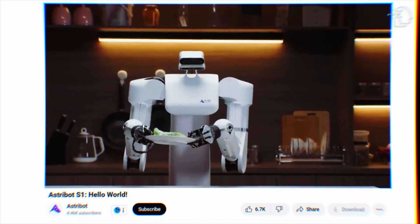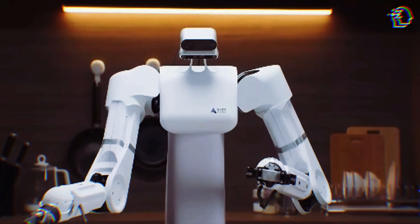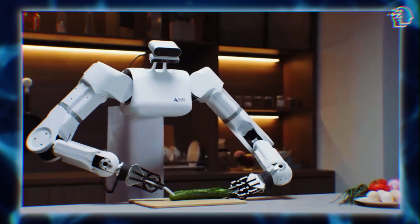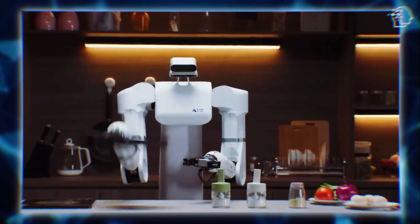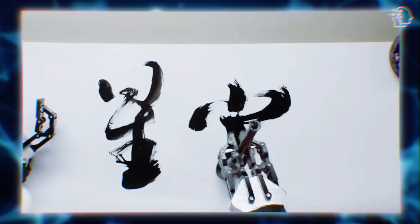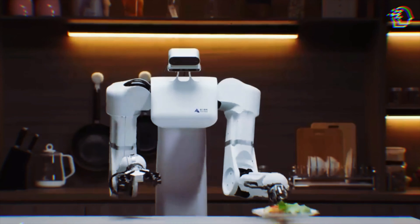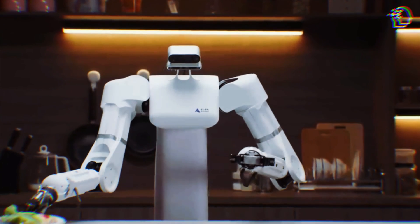That's just the start. The S1 doesn't stop at party tricks — it moves on to more complex tasks with equal finesse: opening wine bottles, delicately shaving cucumbers into thin slices, expertly flipping a sandwich in a frying pan, and performing intricate calligraphy with the steady hand that many of us wish we had. These demonstrations not only showcase the robot's precise control, but also its adaptability to various household tasks, making it an invaluable asset in any home.